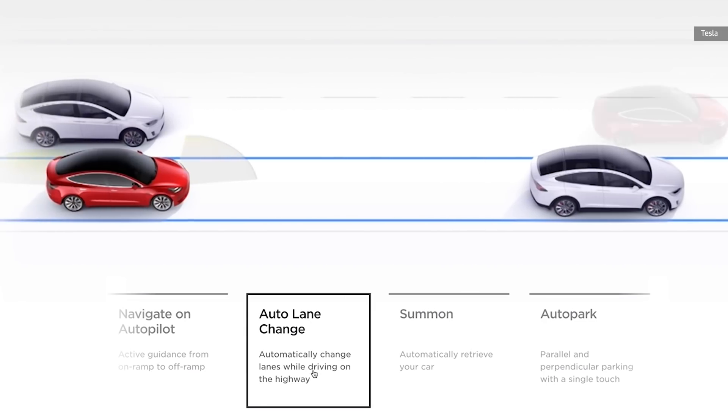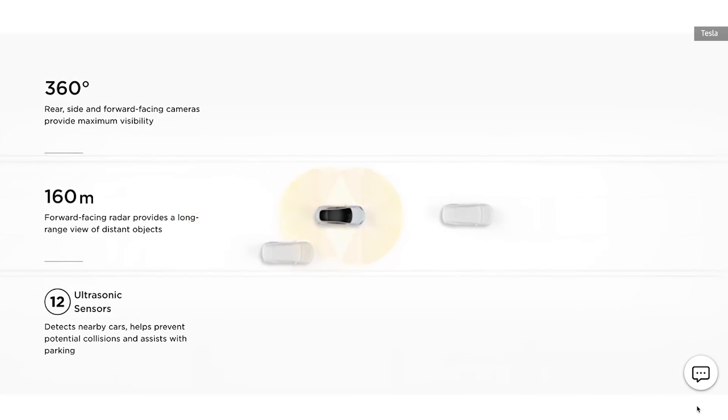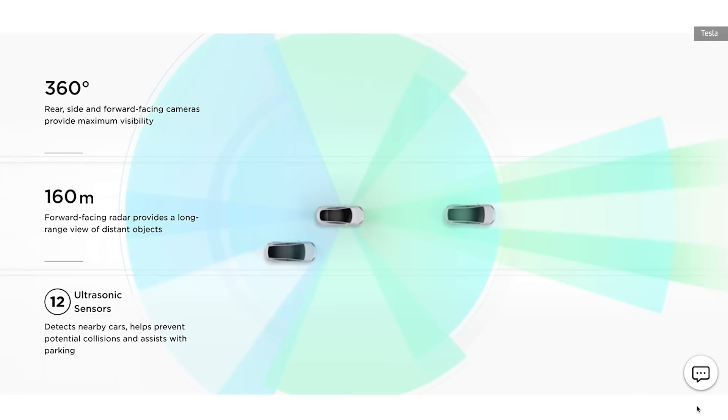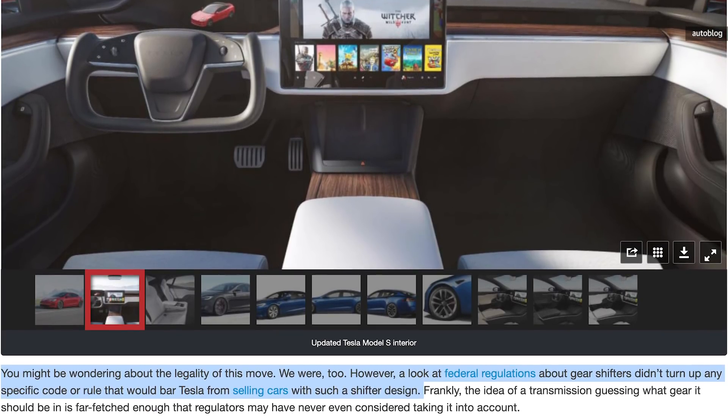Tesla, however, appears to be in the clear legally speaking. As Autoblog recently reported, a look at federal regulations about gear shifters didn't turn up any specific code or rule that would bar Tesla from selling cars with such a shifter design.